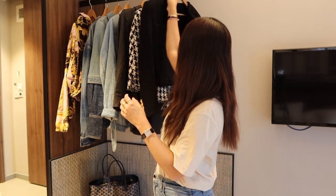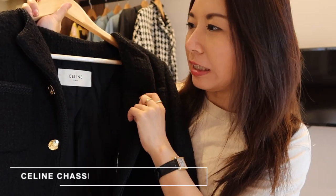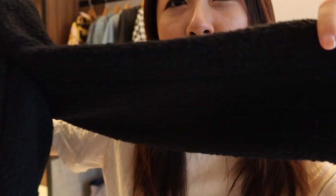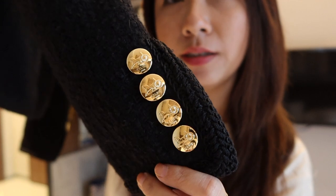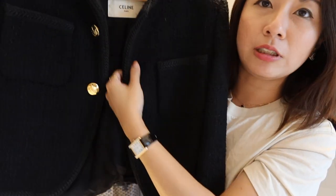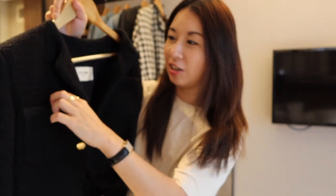The first jacket is a tweed blazer-style jacket from Celine. I got this last year in Paris and it's made of a really thick tweed material. On the sleeves there are Celine gold buttons, and the front of the jacket also comes with three gold buttons that you can button on this side. There are also pockets here, though I think they may be fake pockets.